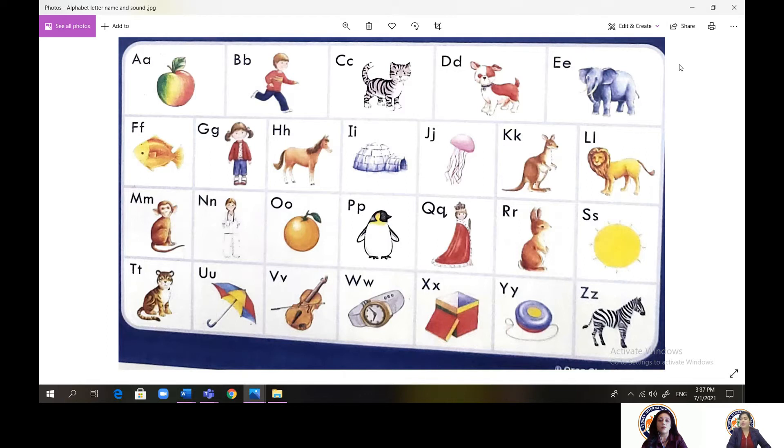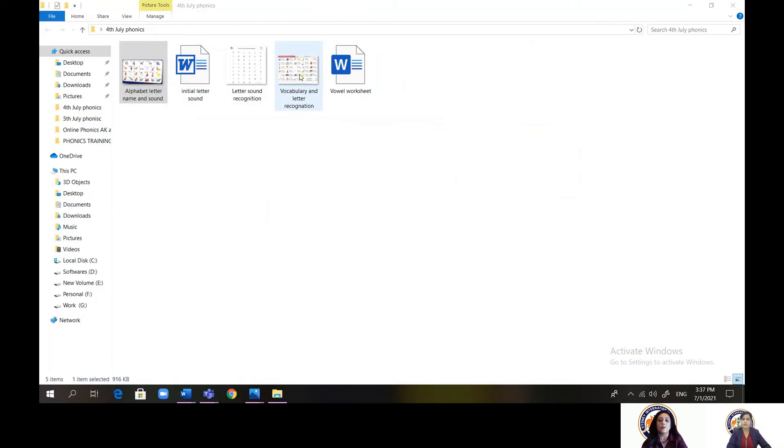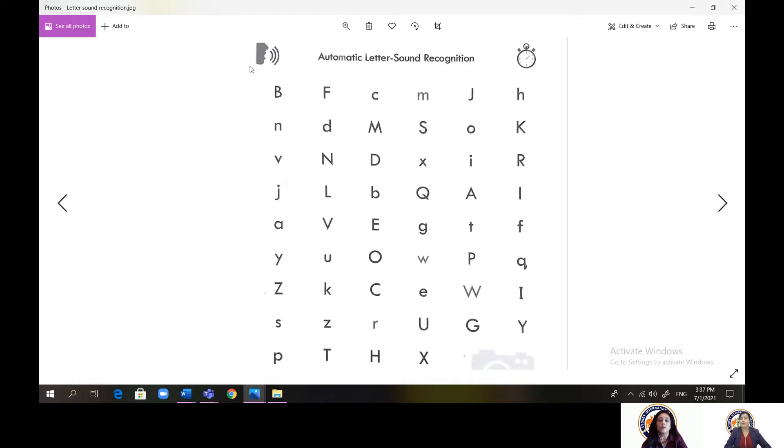I will now screen share another worksheet, which has mixed letters — all the letters here, both capital and small. When we ask the children, we use this just to help them recognize the letters. Recognizing letters is very important; they need to recognize which is a small letter and which is a capital letter — that's why we mix them. Kids will be reading through it, and I can guarantee that by the end of our phonics sessions, all kids can do this. It is quite challenging, but they are quite confident and can do it easily.